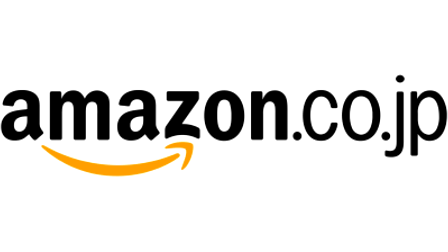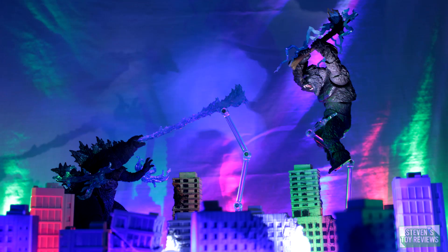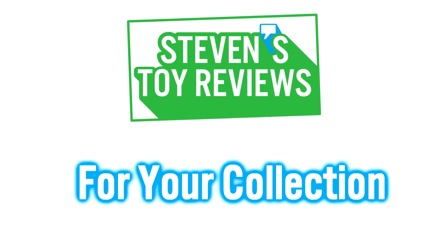You can get your Movie Monster Series figures even if you're in America via Amazon Japan. Check out links in the description. Kaiju, Turtles, Dragon Ball, and more at Steven Stoy Reviews.